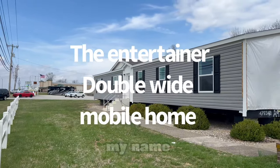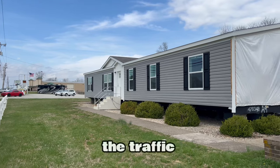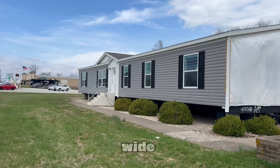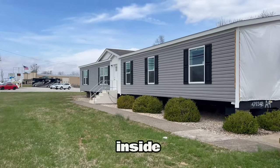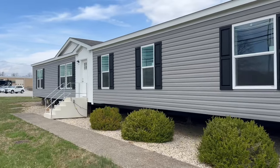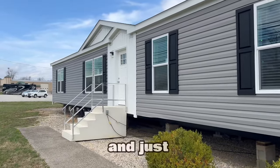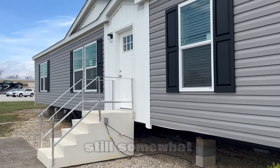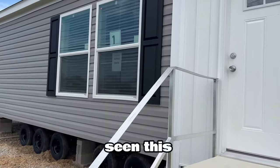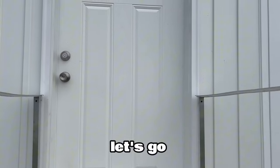Hi everyone, my name is Kimberly Shipley. Welcome to my channel. Sorry for the traffic noise — we're here to tour this amazing home called the Entertainer. It's a double-wide. Let's go ahead and get on inside and in the front door, get out of this traffic.